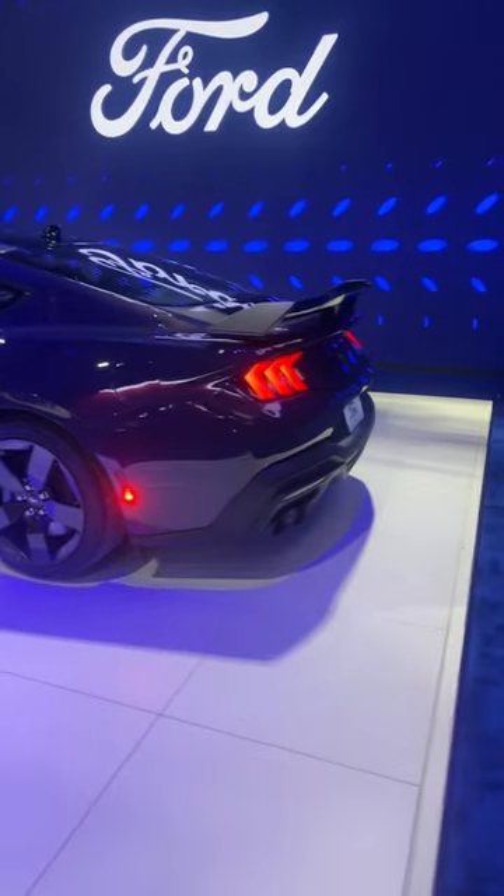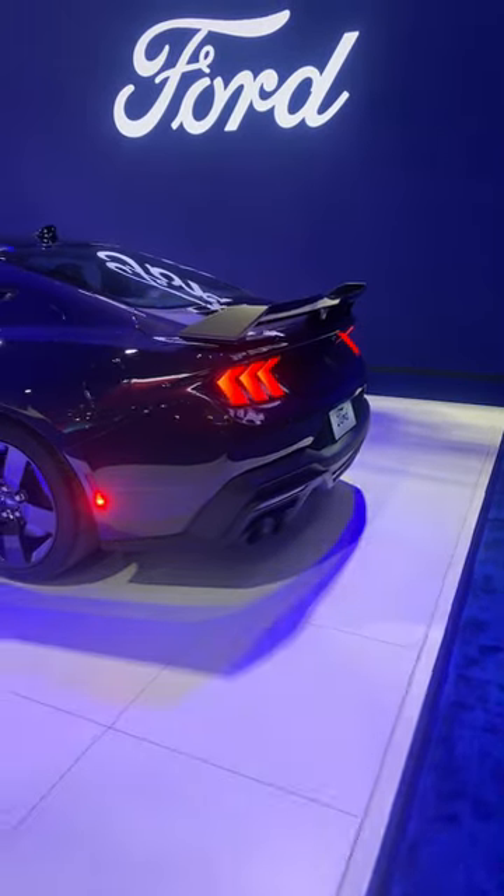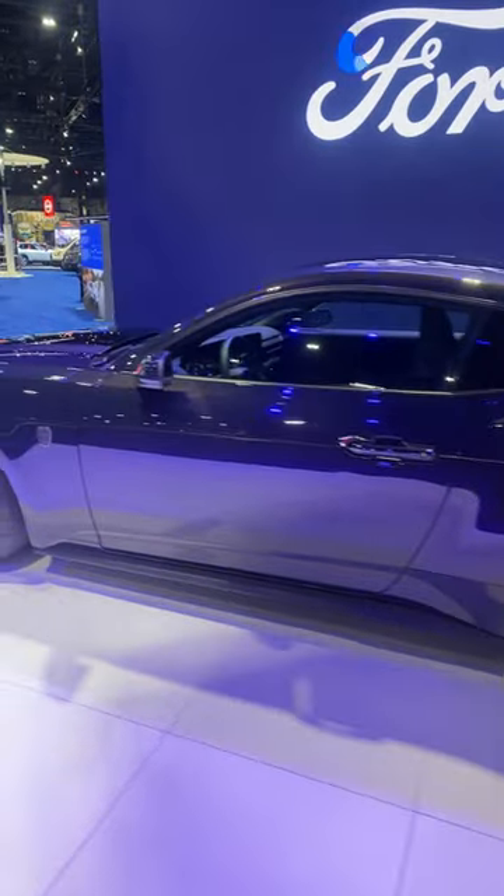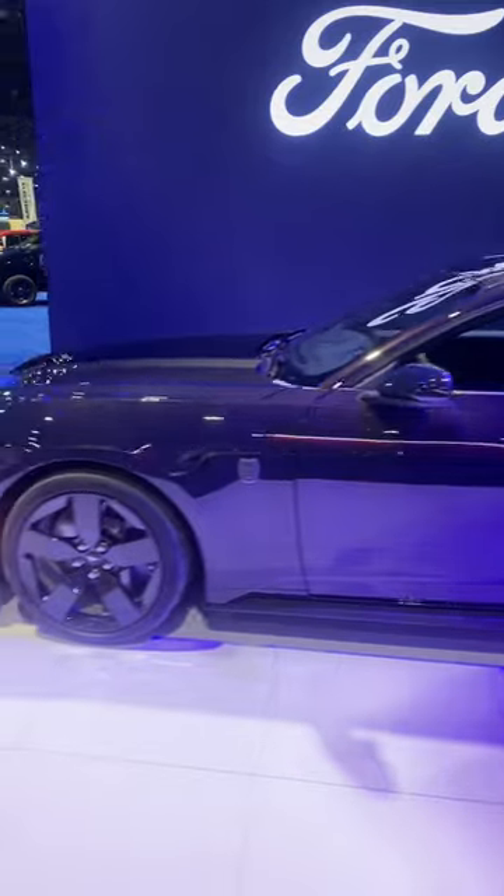Coming around to the back, we've got your dual exhaust. Very, very aggressive tail end as well. This thing is extremely sweet and I cannot wait for these Mustangs to hit production.